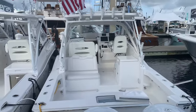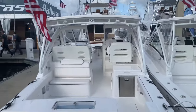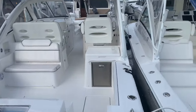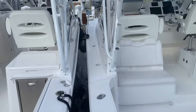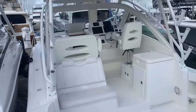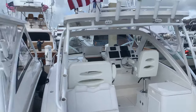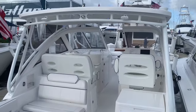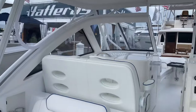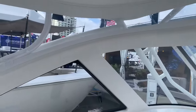The 31 DC and 30 Express side by side — interesting thing is the extra space you pick up under the hardtop in the 31 DC. You're not giving up nearly a foot of space for the walkways on each side. Looking in at the 30 Express and then the same view on the 31 DC — just a lot more space up under the hardtop, with a nice fiberglass-framed windshield.